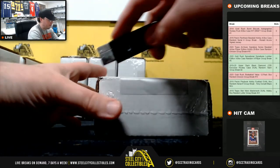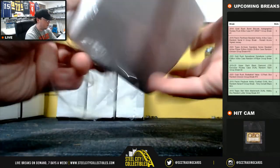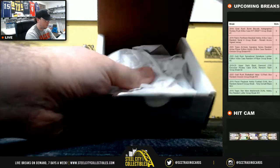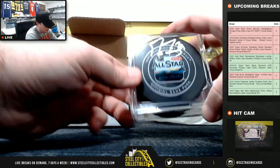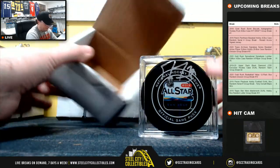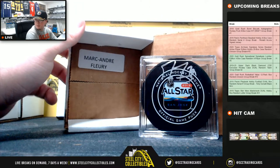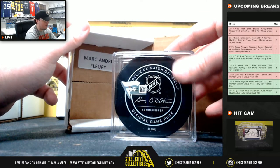Fifth puck. It's going to be an All-Star Game puck from 2019, and that is Marc-Andre Fleury. That's a Fanatics certified puck.